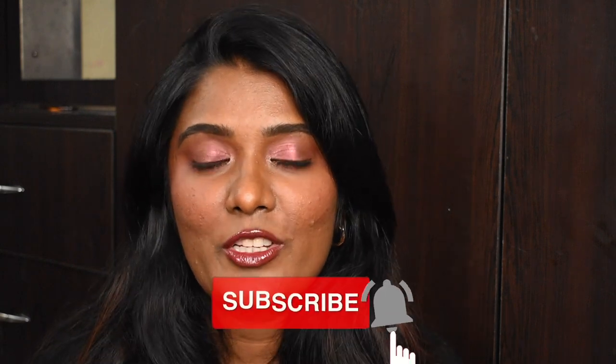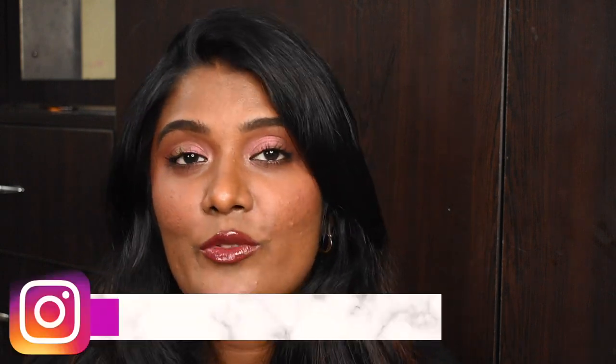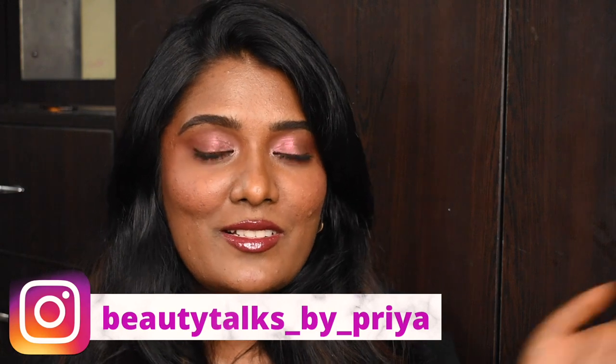Before getting into the video, if you have not subscribed to my channel, please take a moment to subscribe and also don't forget to like it. If you're not following me on Instagram, this is my handle — do check out my Instagram page and follow me there as well. Without further ado, let's quickly jump into the video.